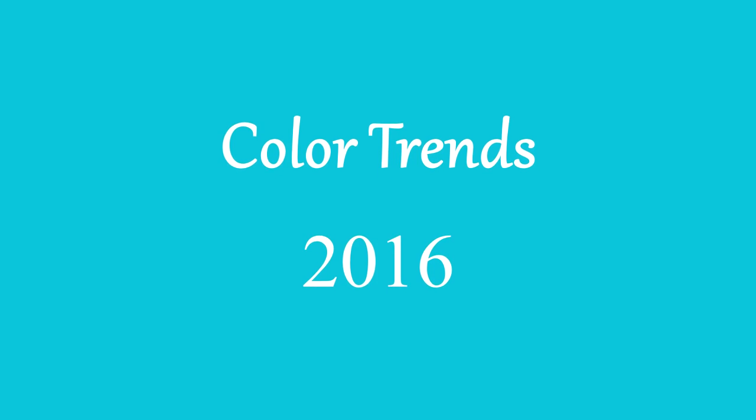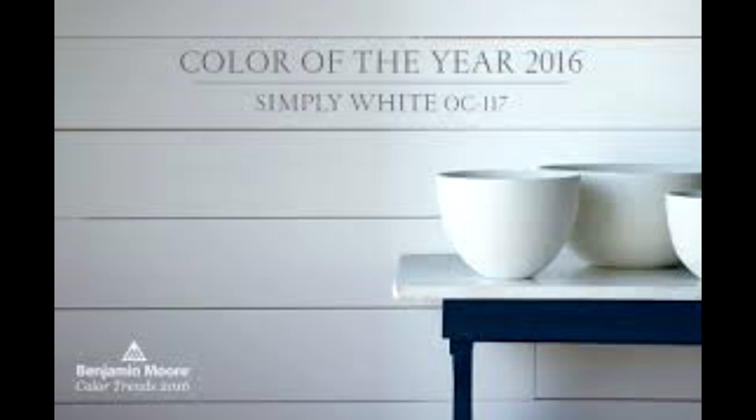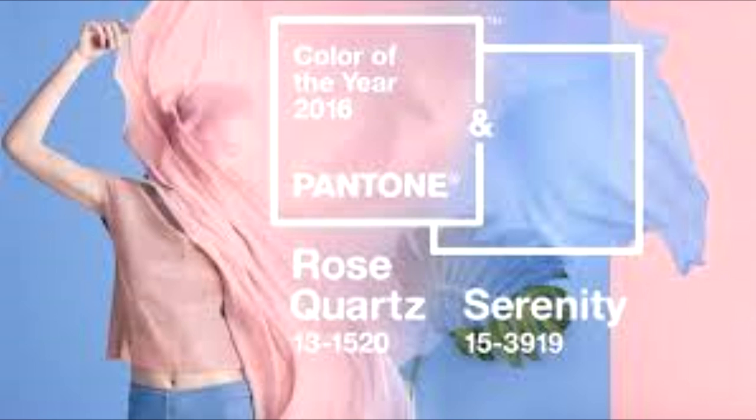Now let's move on to the color trends for 2016. Sherwin-Williams selected Alabaster as their color of the year. Benjamin Moore selected Simply White. Axon Noble selected Cherished Gold. Pittsburgh Paint selected Paradise Found. And Pantone selected the twins Rose Quartz and Serenity as their colors of the year.